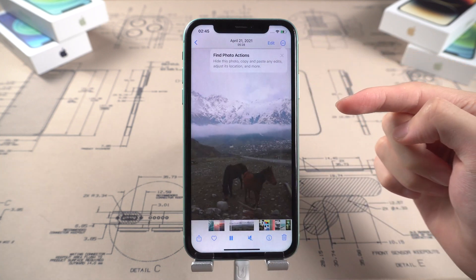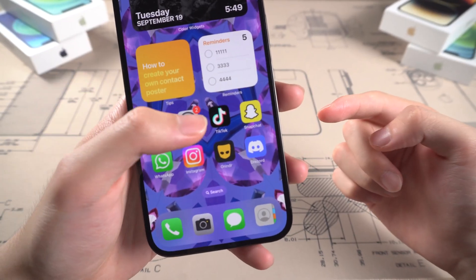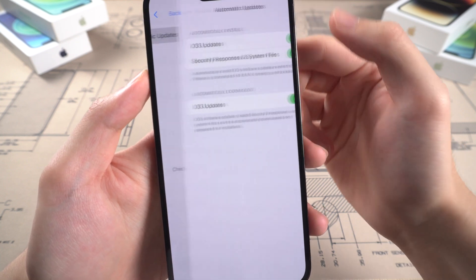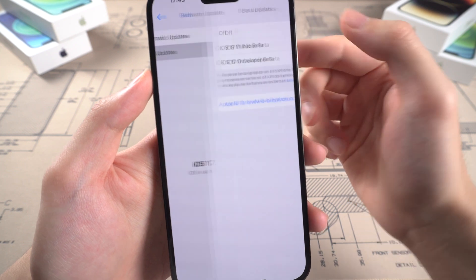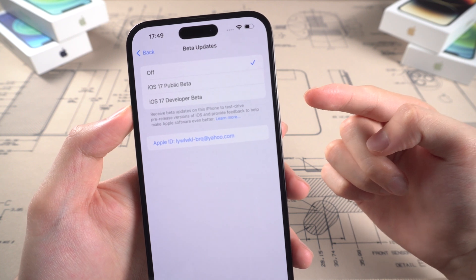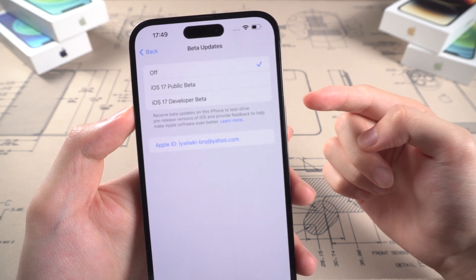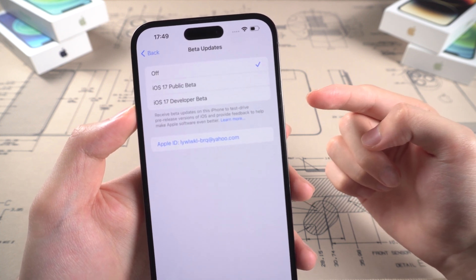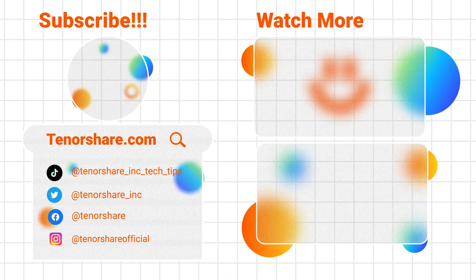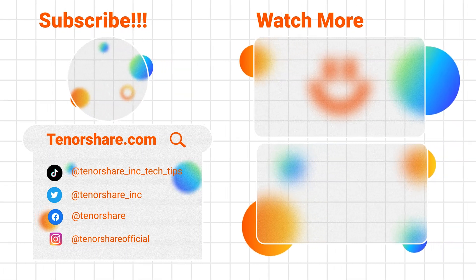The iOS upgrade process has become easier than before. You can now upgrade your iPhone to iOS 17 official, public beta, and developer beta just inside the Software Update page — whereas back in iOS 15 or iOS 16, we still needed to download a profile to access developer beta. So if you're stuck on updating to iOS 17, don't be upset. Make sure you prepare everything you need before updating. If you can't solve the issue, leave it in the comments and I will help you as soon as possible. Don't forget to subscribe — see you in the next video. Bye!